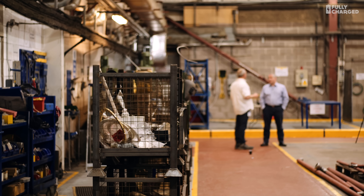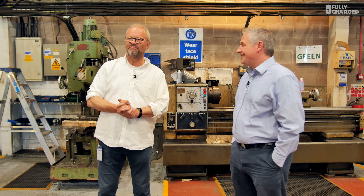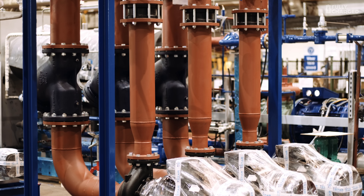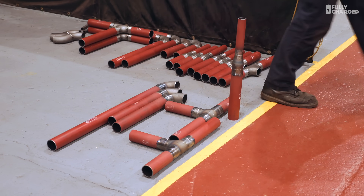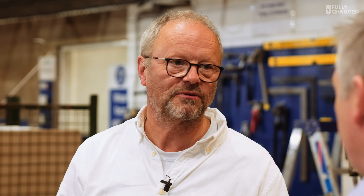Dave, thanks very much for letting us come into your factory. I love going into factories and there are some brilliant things being constructed here. From what I understand — and it's very basic — you've been building refrigeration equipment for a long time, but now you've started diverging into heat pumps. Is there a connection between the two technologies?